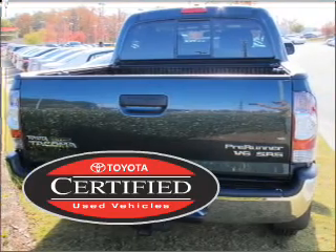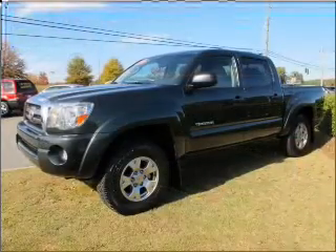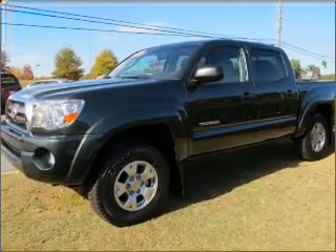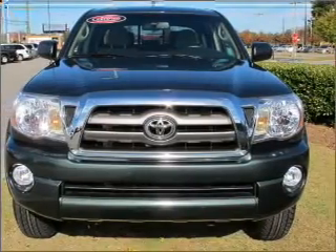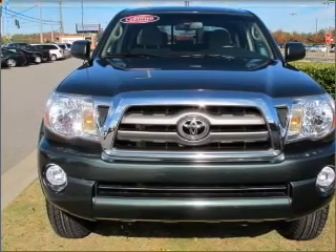This certified pre-owned Toyota comes with a detailed inspection and added benefits. Surround yourself with the included premium sound. Bumble your keys no more with the convenience of keyless entry. The luxury of an adjustable steering wheel adds driving comfort.